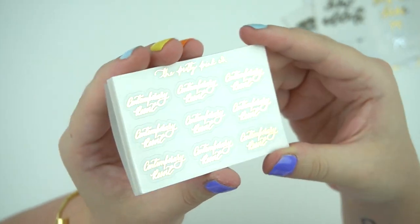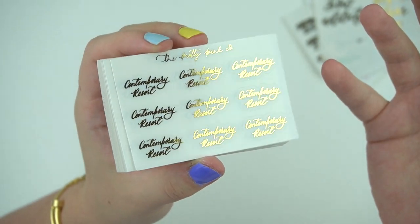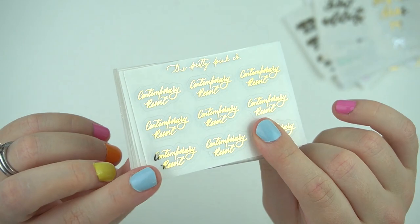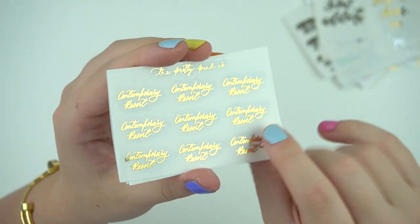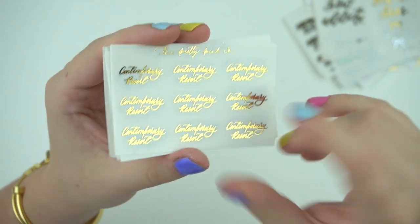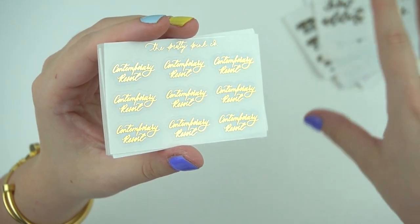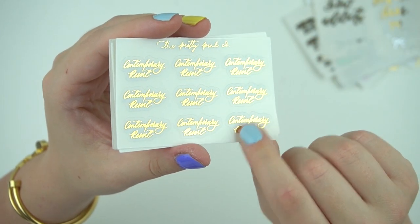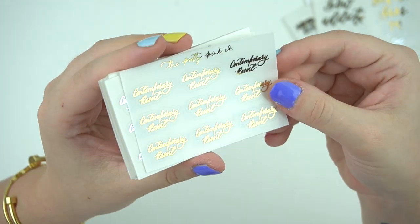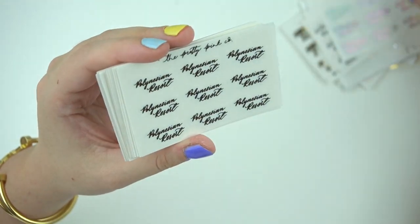She offers custom scripts, which I picked up. I've been looking for different custom script shops, not just for me but also so you guys can know about them. I can't offer custom scripts because mine are manufactured and would cost a ton. Her scripts are super affordable — under two dollars for a sheet with whatever you want written on it. It's probably the most affordable custom option I saw. I got 'Contemporary Resort' for whenever we go to Disney.